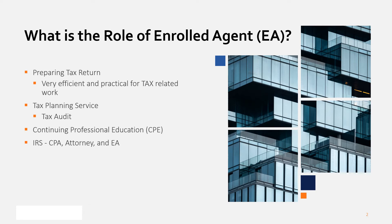Since the IRS defines only three experts — EA, CPA, and attorney — EA have the same authority as CPA and attorney in the tax area.